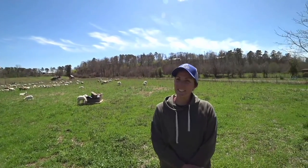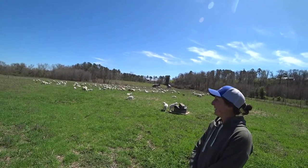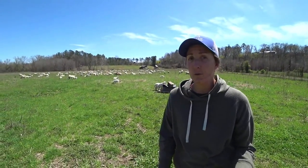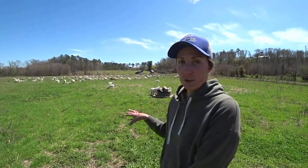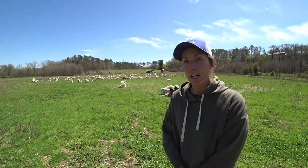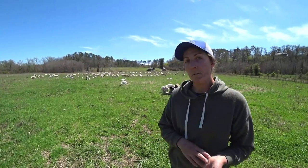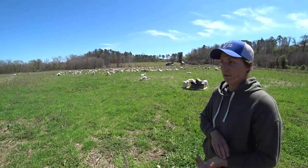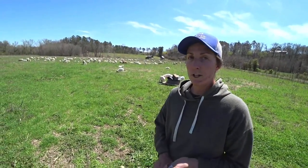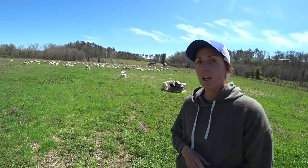It is a beautiful day and everybody looks happy and healthy. Behind me is our entire sheep flock minus the rams. We have 106 ewes, a mixture of Katahdins and Katahdin-Dorpers. We started with the Katahdin breed and then added a Dorper ram two breed seasons ago, so we have a little bit of Dorper influence. We have three rams — two pure Katahdins and one pure Dorper.